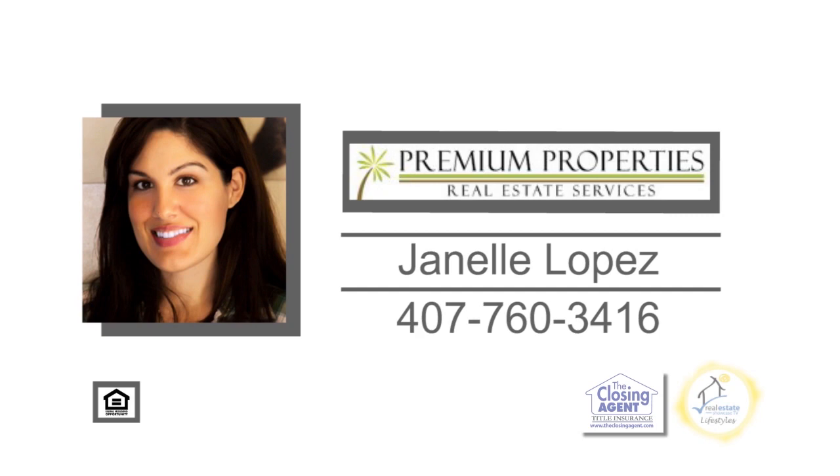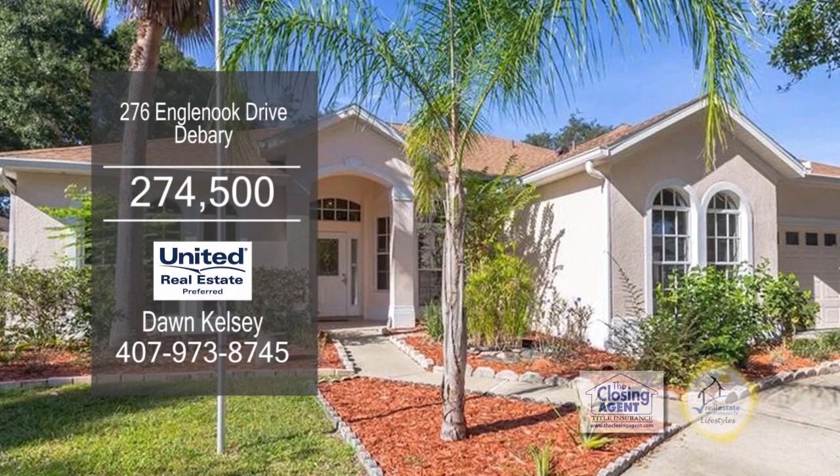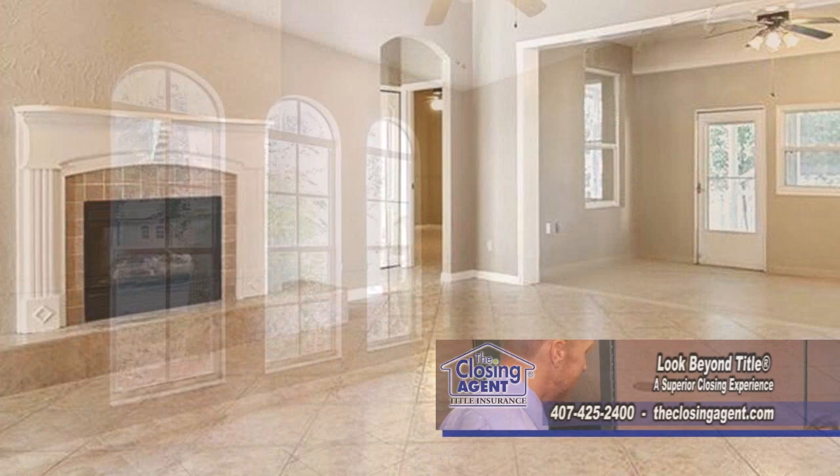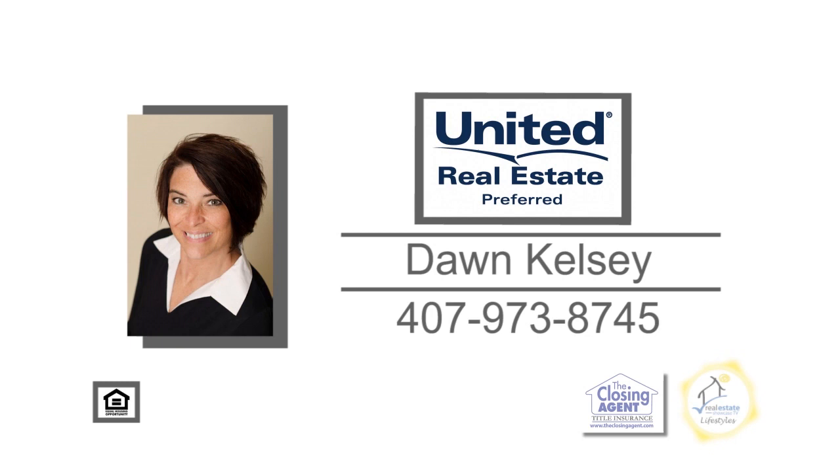Don't miss out on this opportunity to own this four-bedroom, two-and-a-half bath home in the Reserve at DeBerry. As you enter, you'll find the formal dining room on one side and the formal living room on the other. The large family room is accented with a fireplace. The kitchen has a center island and an eating area. This home is in a peaceful, well-equipped neighborhood with a community pool. For more details, give Dawn Kelsey a call.